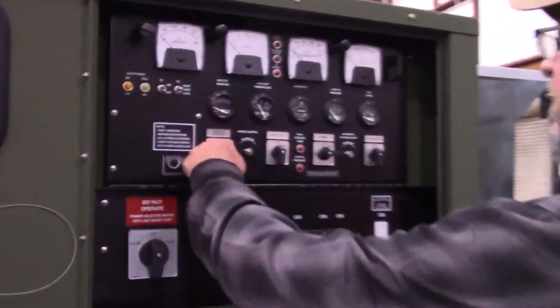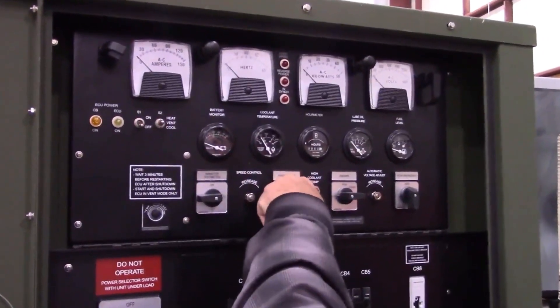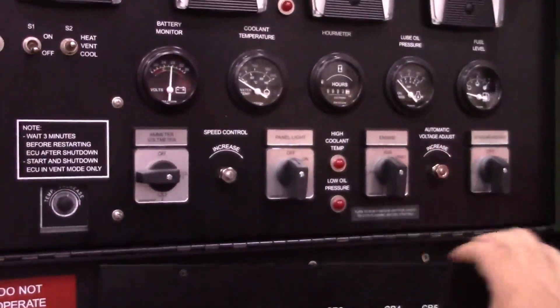Inspect electronic components, such as switches and circuit breakers, on the control panels for damage. Check that all the components are operational.